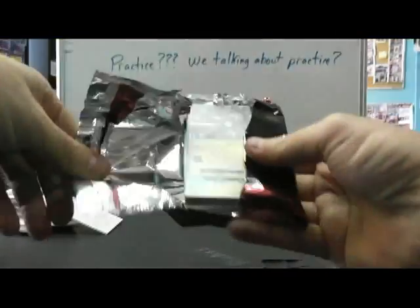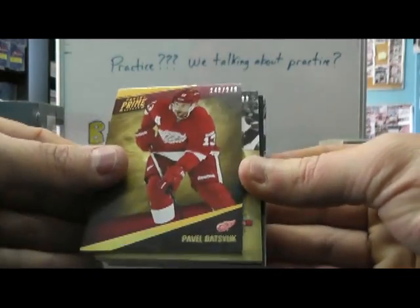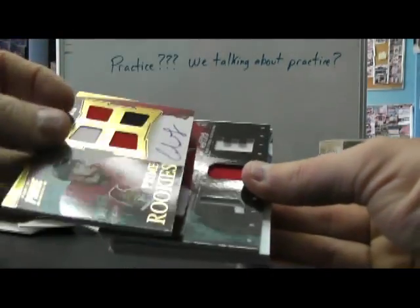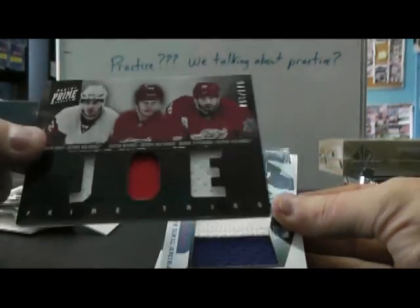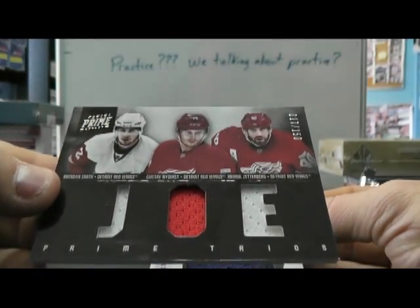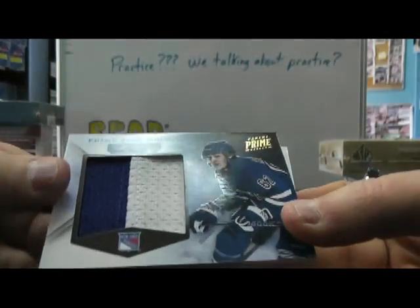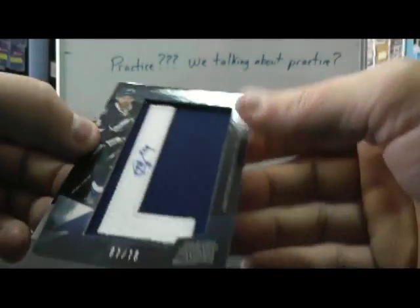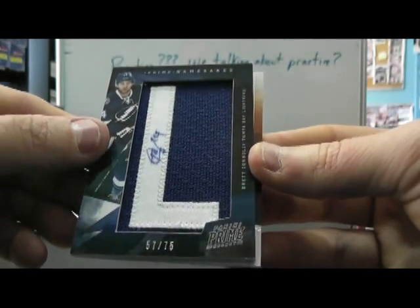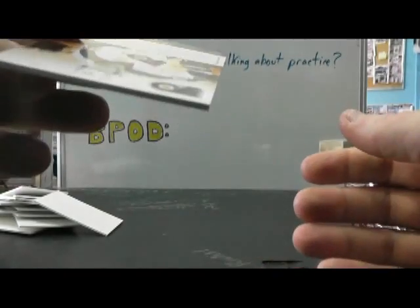Here we go. That's one up. We have Brett Hull 249, Pavel Datsyuk 249, Colin Greening quad jersey autograph — that's 199. Joe, say it ain't so, Joe. Brandon Smith, Gustav Nyquist, Henrik Zetterberg 150 — triple jersey patch. Carl Hagelin — there's a letter, numbered 12 of 25. A letter patch namesakes, numbered 75. Brett Conley. And a Prime Chris Pronger autograph — Chris Pronger's numbered to 99.